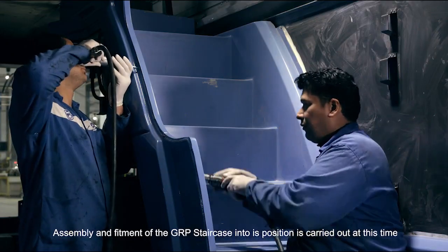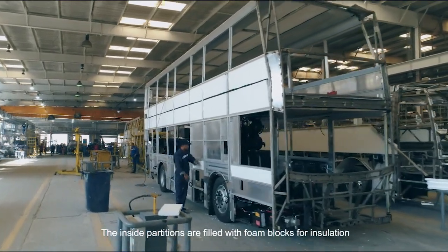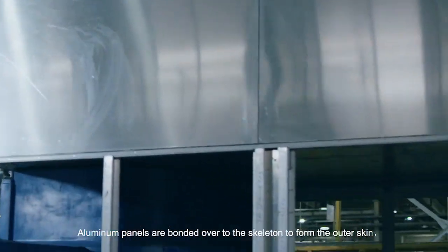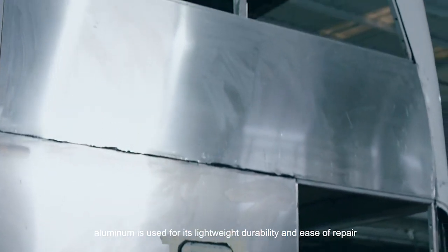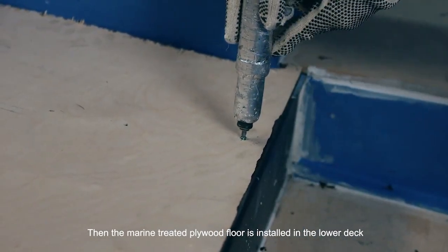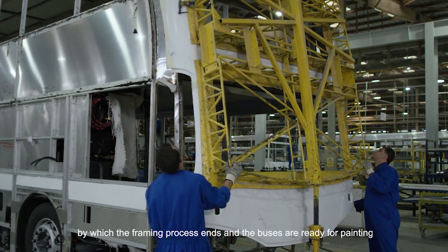Assembly and fitment of the GRP staircase into its position is carried out at this time. The inside partitions are filled with foam blocks for insulation. Aluminium panels are bonded over to the skeleton to form the outer skin — aluminium is used for its lightweight durability and ease of repair. Then the marine-treated plywood floor is installed in the lower deck. The fiberglass front and rear ends are attached, by which the framing process ends and the buses are ready for painting.